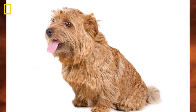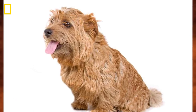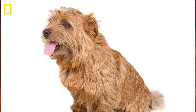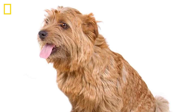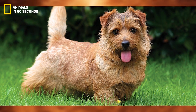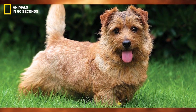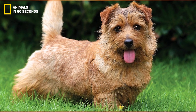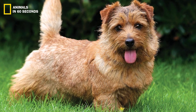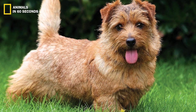Before there was a need for them to be created and recognized as their own breed, this breed was originally a folded ear variation of the Norwich Terrier. The Norfolk Terrier was separated from the Norwich Terrier as a distinct breed by the Kennel Club in 1964, following several years of debate.